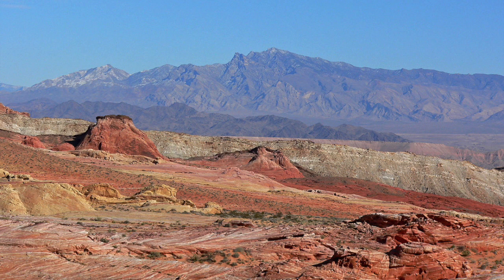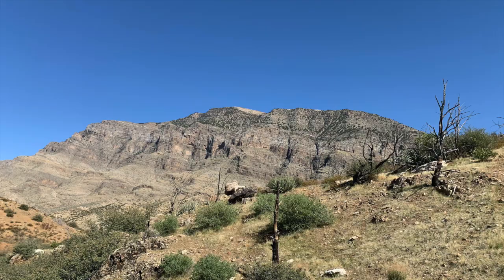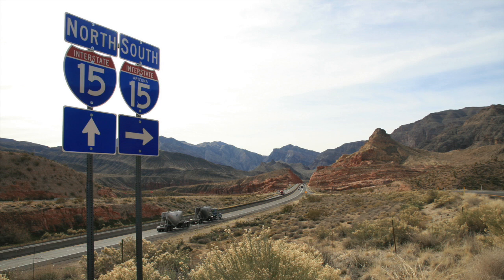The Virgin Mountains are a mountain range located south and east of Mesquite, Nevada, straddling the Nevada-Arizona border. About a fourth of them are in Nevada and three-fourths of them are in Arizona. And if you've ever driven to Utah from Las Vegas, you've driven through the Virgin Mountains — that gorge you go through on the I-15 is the Virgin River Gorge, which cuts right through the mountains.